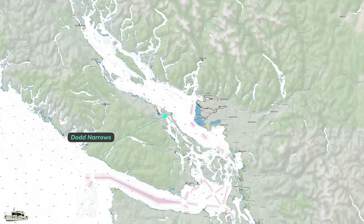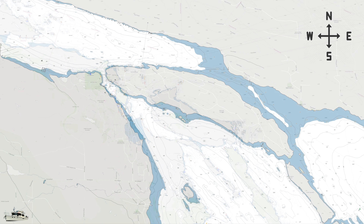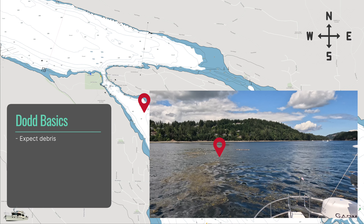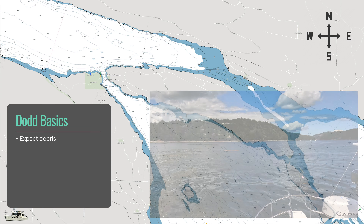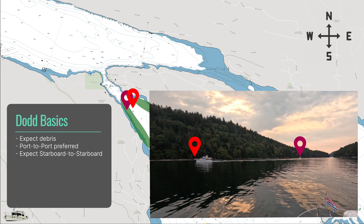To start, let's look at Dodd Narrows holistically and share some common knowledge. For boaters from the U.S. and southern Vancouver Island, Dodd Narrows is on the most direct route to and from Nanaimo. Logs and other debris are common. In the south, many try to stay out of the currents by staying close to Mudge Island, while others try to get a clear view through the narrows by staying close to Vancouver Island. Most vessels pass port to port, but we have also seen starboard to starboard.